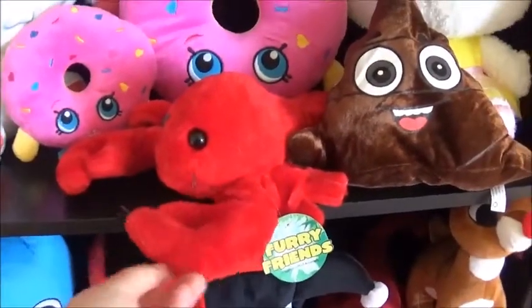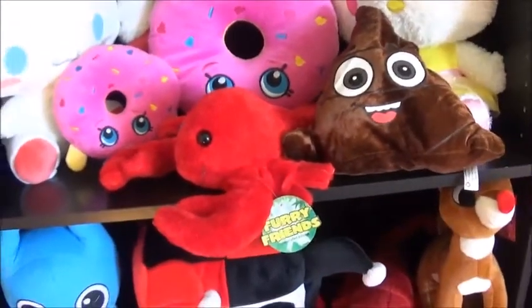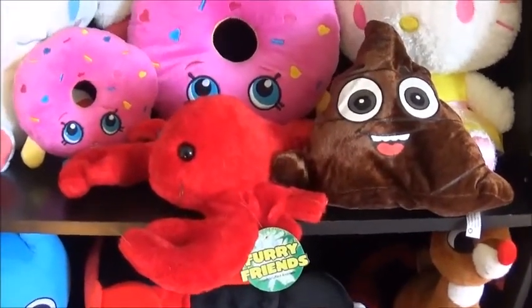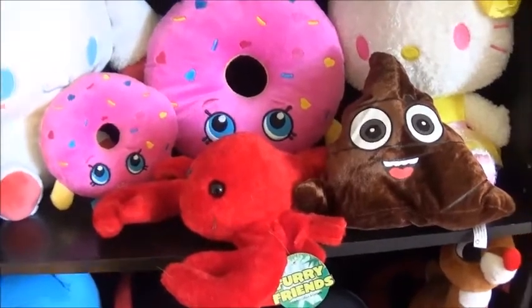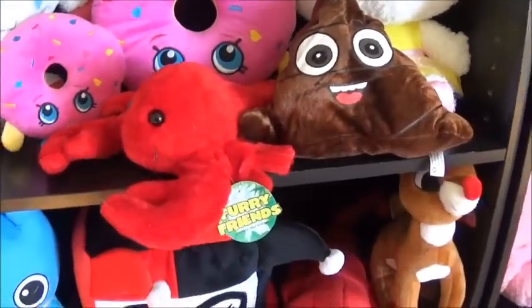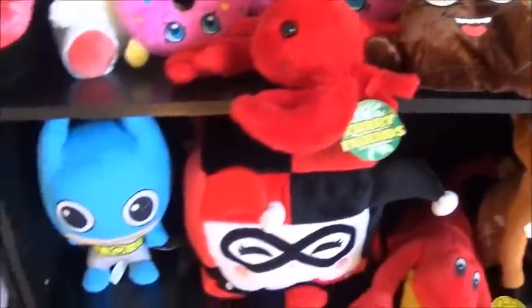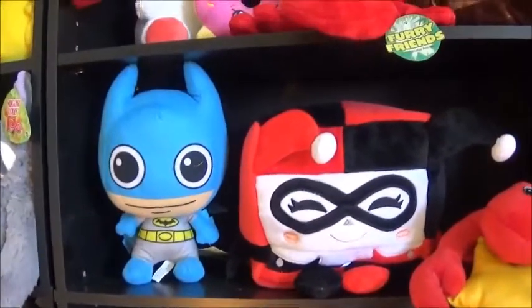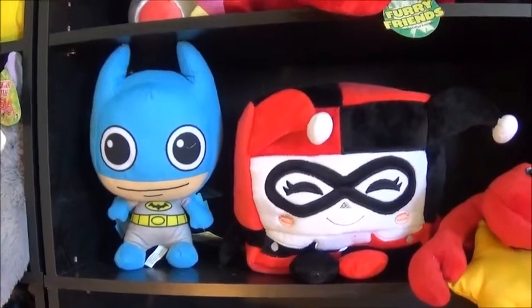This lobster right here actually came from my work. We had a discount bin of random stuff we were trying to get rid of, and one of my employees bought it for me because I thought it was cute. So that goes there because it's special to me. And then this Batman was from Dave & Buster's — we redeemed tickets for that one.